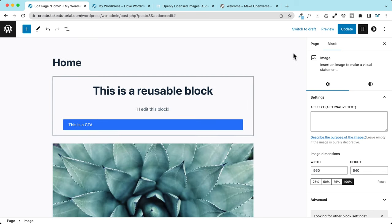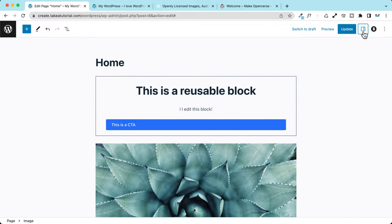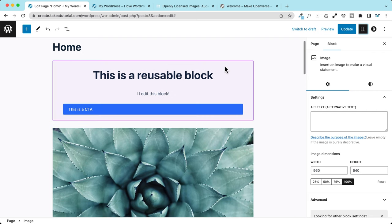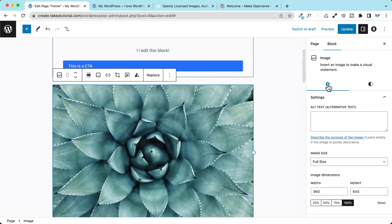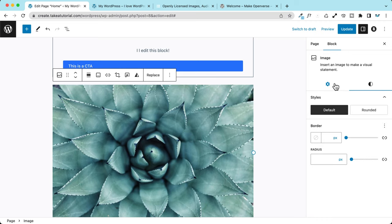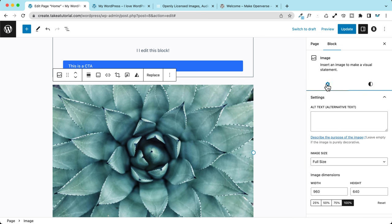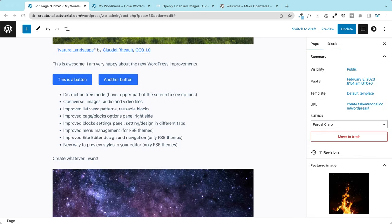We also have a beautiful improvement in the block settings panel — this icon has changed and I personally like it. Most of all, when you click on different blocks, the settings are now split into two tabs: Settings and Styles. Settings and Styles are now divided into different tabs.